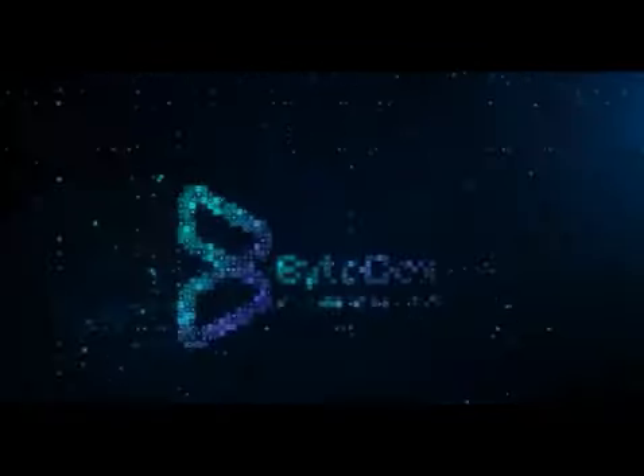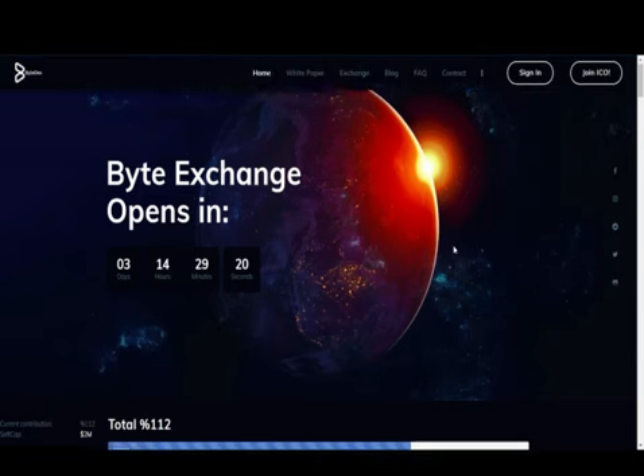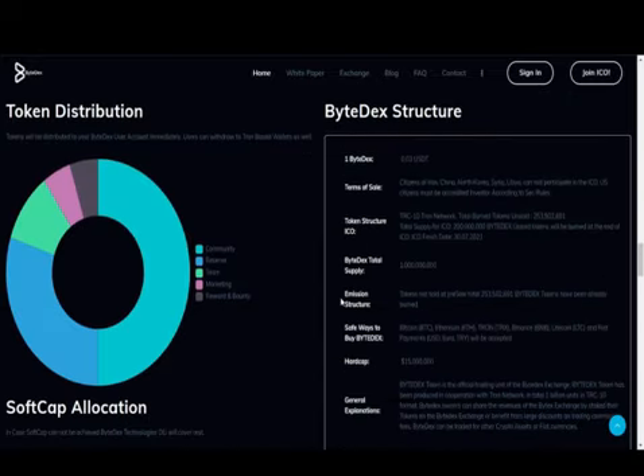Welcome to ByteDex Decentralized Exchange. ByteDex Dual is a decentralized crypto asset exchange with centralized management that trades on a blockchain structure. ByteDex is a hybrid decentralized crypto exchange that trades on a dual-chain blockchain.